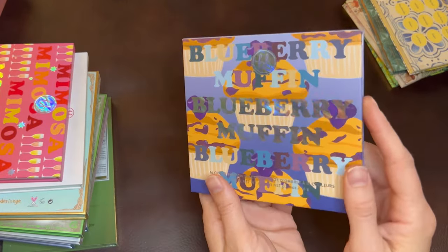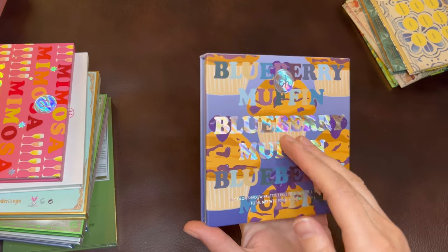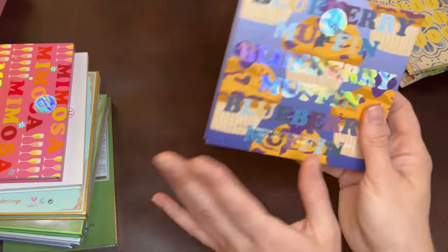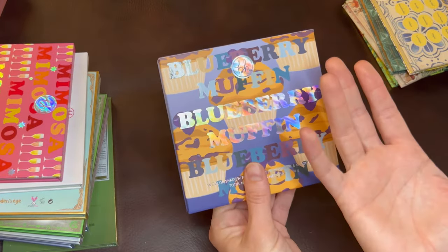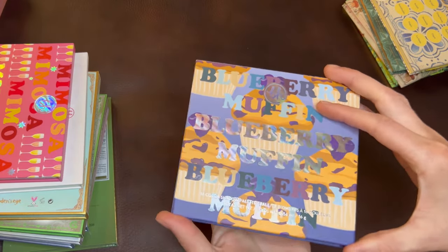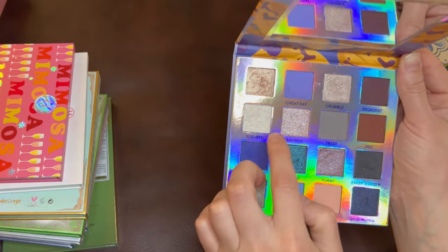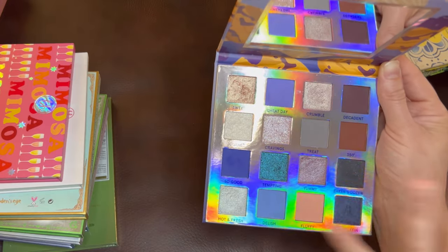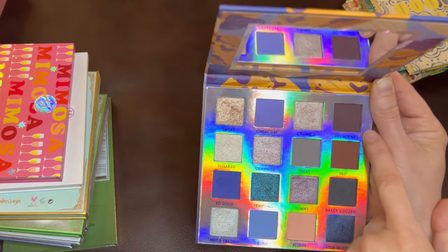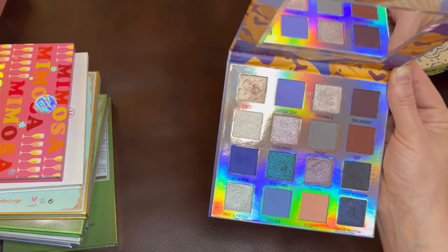Now we're getting into BH Cosmetics. This is the Blueberry Muffin palette. At one point I had all of the Brunch Series palettes — Blueberry Muffin, Mimosa, and Avocado Toast. I sold Avocado Toast because I didn't really use it and I have other more exciting green palettes, but Blueberry Muffin — the quality in here is so special. This is BH Cosmetics, really good quality. The palette, the shadows, the shades, the assortment — awesome quality. These browns are remarkable; I don't know that I've ever used browns as good as these. They basically blend themselves — you put them on your lid and they're blended with almost no effort at all.